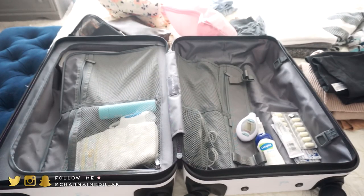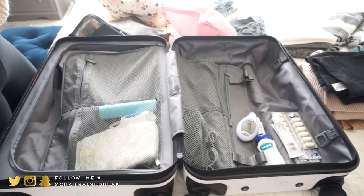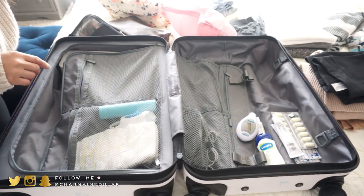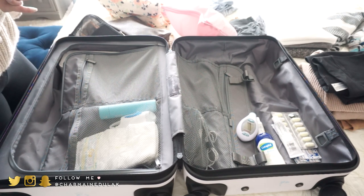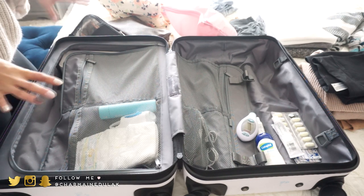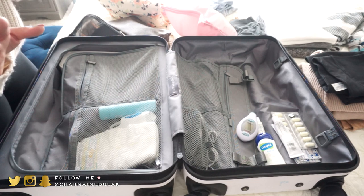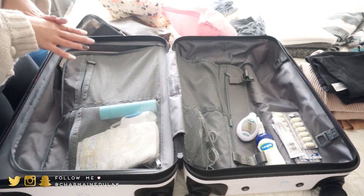This is my suitcase — just a normal carry-on, actually pretty small, but I think it'll be good enough for the weekend. We're just staying one night in Chicago, and this is going to be for myself, my husband, and our son Liam. Let's go ahead and get started.